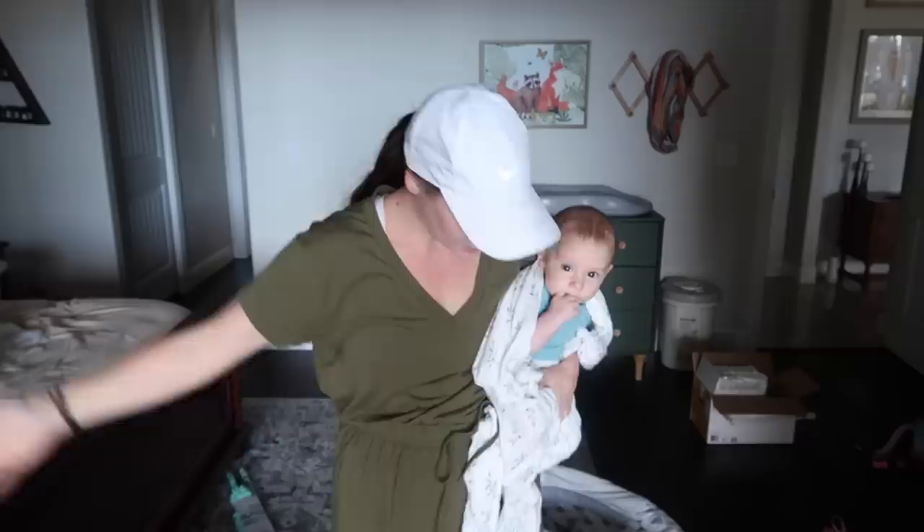Oh hey, it's me, Kimberly, just your friend who's been struggling all day. Thanks for hanging out with me today. I did change this morning out of my pajamas into new pajamas — you're welcome. I'm feeling fresh. Hair is still greasy, so the hat is on. This is my life now.